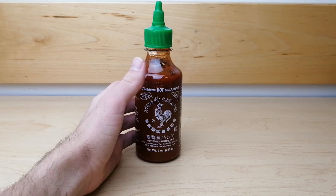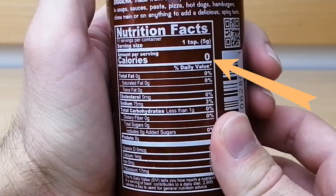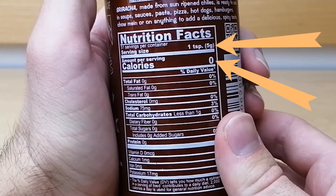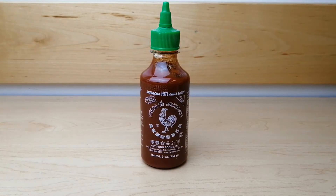What makes this sauce even more appealing is the fact that it contains zero calories per serving, which is one teaspoon. If you are looking for a way to enhance your food but don't want to sacrifice health for flavor, sriracha is truly an amazing option.